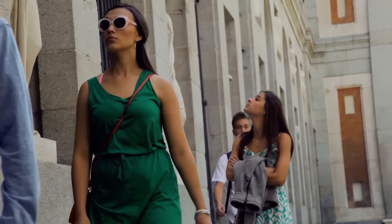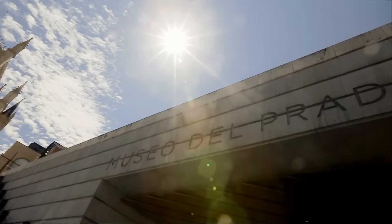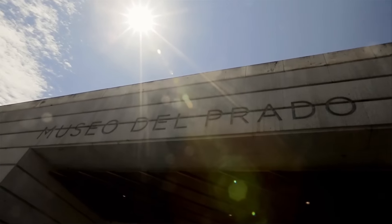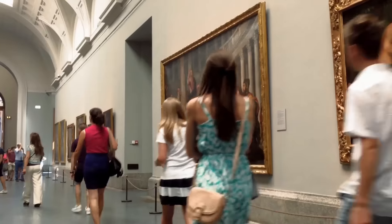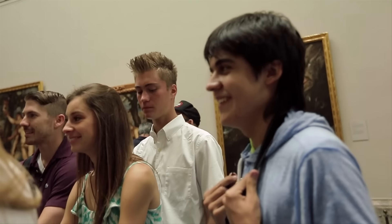We are going to visit the most famous museum in Spain and one of the most famous art galleries all over the world: the Prado Museum. This and the Louvre are pretty much two of the best art museums in the world. I'm really happy we're here. Finally, the day has come to go to the Prado.